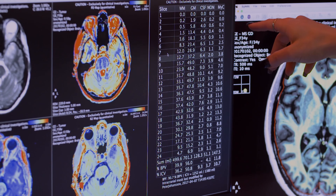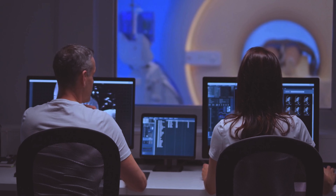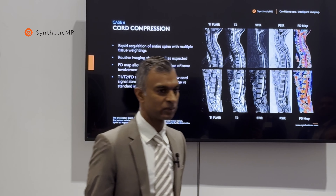Right now, SciMRI is a very core sequence to our neuroradiology program. We utilize it in every single neuro case that we do — except maybe a couple — but it's very core to almost everything we do. We use it in the spine pretty much ubiquitously in the cervical and in the lumbar spine. That's how we're using it right now.